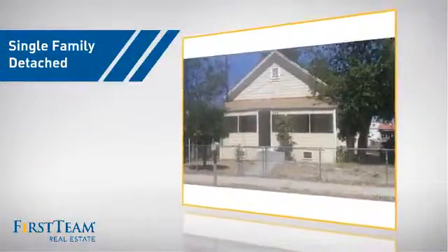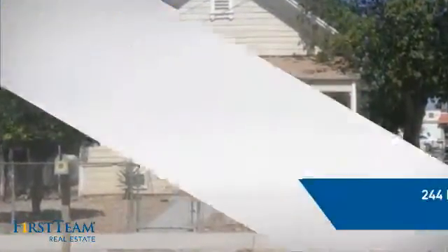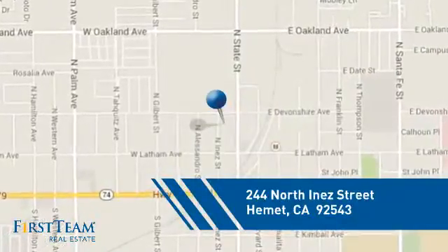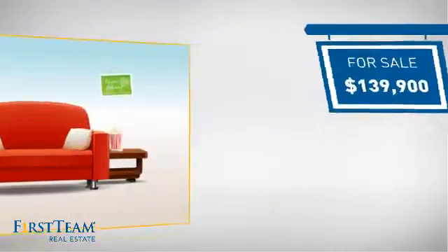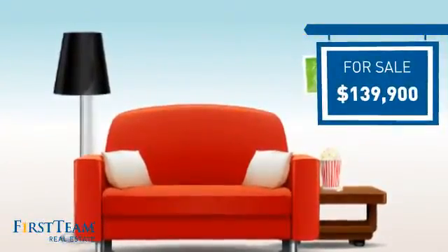This detached home is a great choice for families who want the privacy of their very own lot, and it's located in this area. Currently listed at just under $140,000, it offers an excellent value for the area.